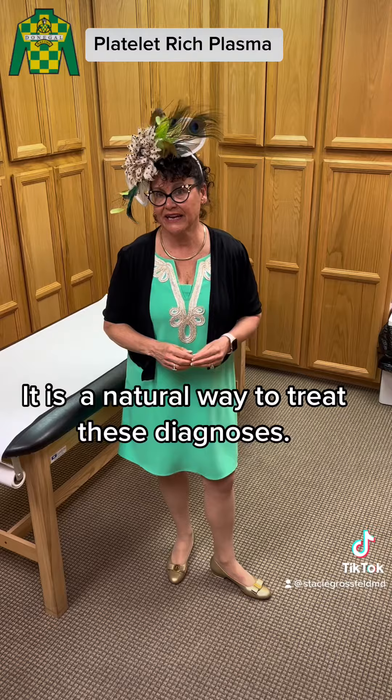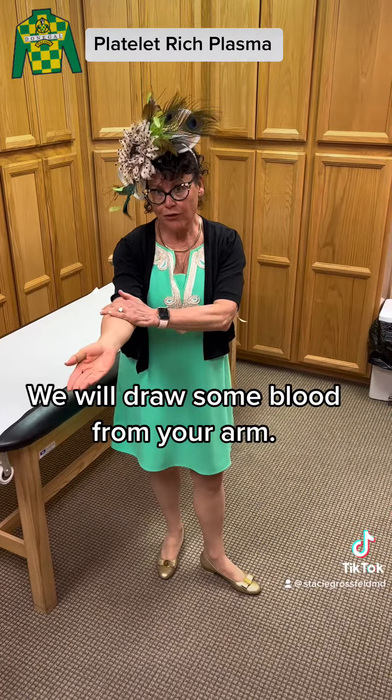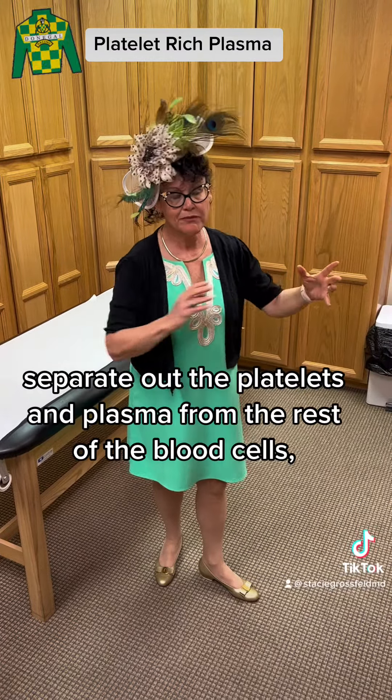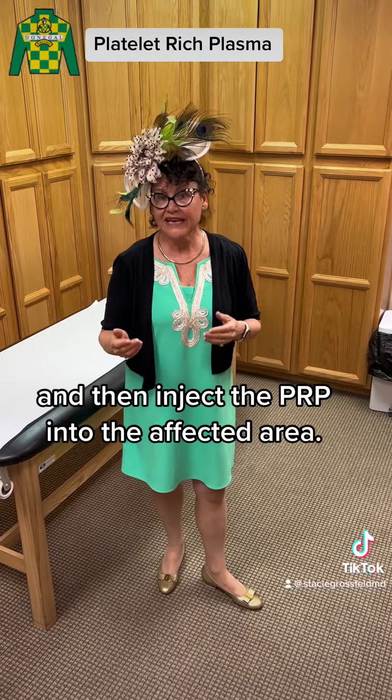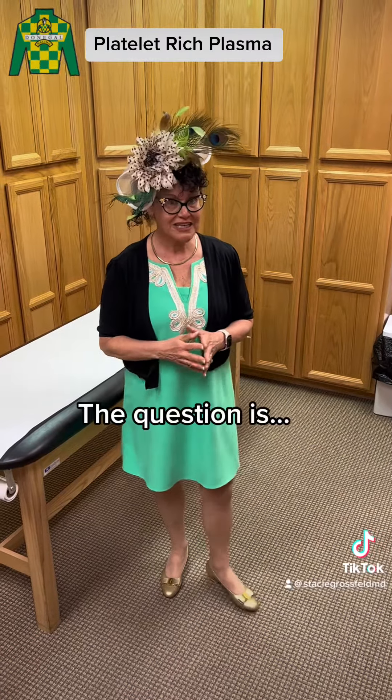It's a natural way to treat these diagnoses, and I use it a lot in my office. We'll draw some blood from your arm, spin it in a centrifuge, separate out the platelets and plasma from the rest of the blood cells, and then inject the PRP into the affected area.